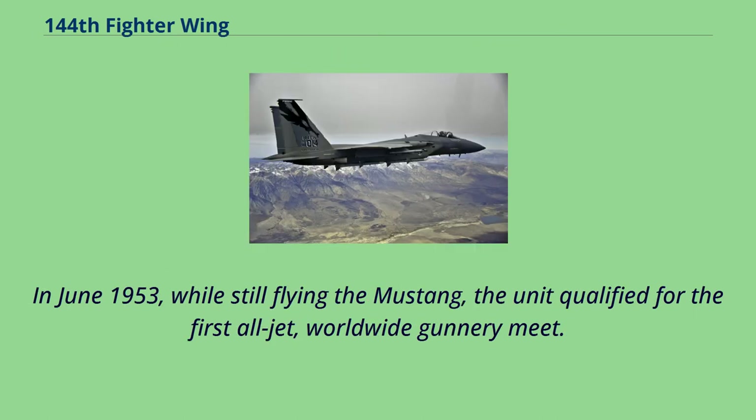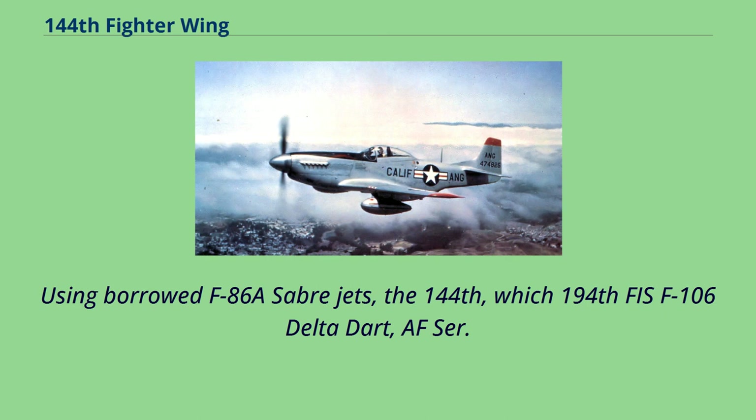In June 1953, while still flying the Mustang, the unit qualified for the first all-jet worldwide gunnery meet. Using borrowed F-86A Sabre jets, the 144th competed in the event.